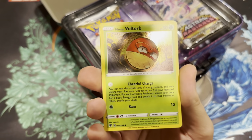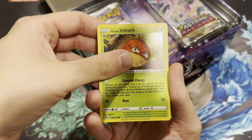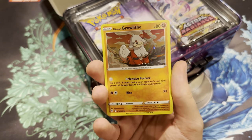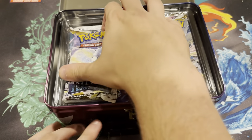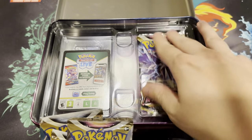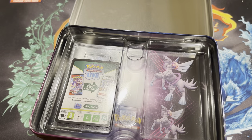Here's a better look at those cards. We do have the Hisuian Voltorb — that is from, I believe, Astral Radiance — Hisuian Sneasel, and Hisuian Growlithe. Those aren't actual promo cards, they're just a reprint. They're Galactic Holo foil cards from the Astral Radiance set.